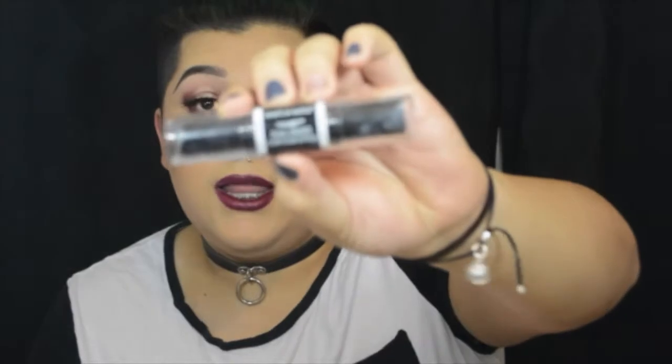This is the Wet n Wild Mega Glow Dual Ended Contour Stick. It's a highlighter and contour stick. This one is actually in medium tan. This is what the contour looks like — I'm gonna swatch it for you. I didn't win this either, but it's a really good product. This is the contour shade, and this is the highlighting shade, which I just used as concealer today. It blends out like a dream.